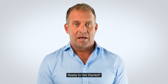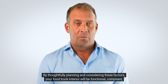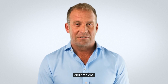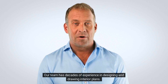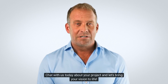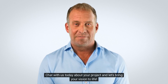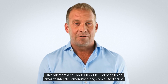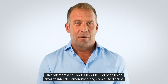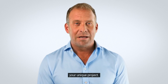Ready to get started? By thoughtfully planning and considering these factors, your food truck interior will be functional, compliant, and efficient. Our team has decades of experience in designing and drawing interior plans. Chat with us today about your project and let's bring your vision to life. Give our team a call on 1300 721 811 or send us an email to info@bellamanufacturing.com.au to discuss your unique project.